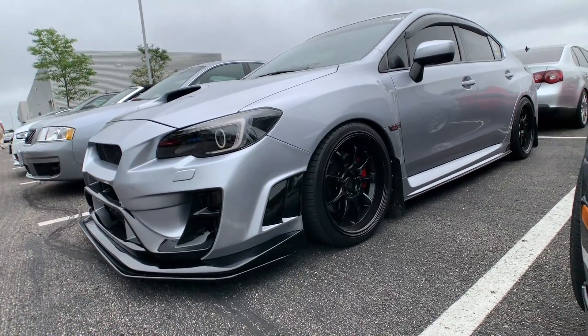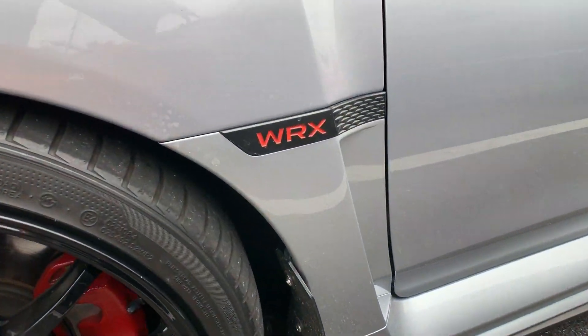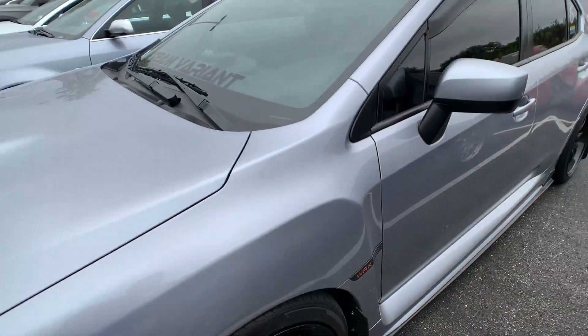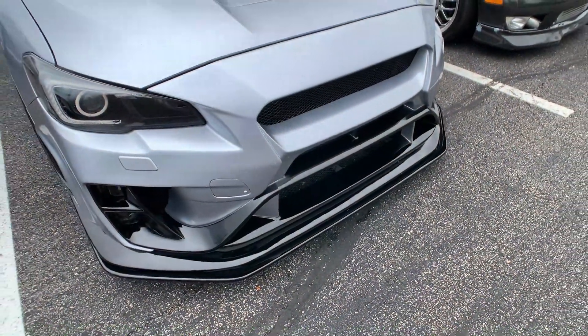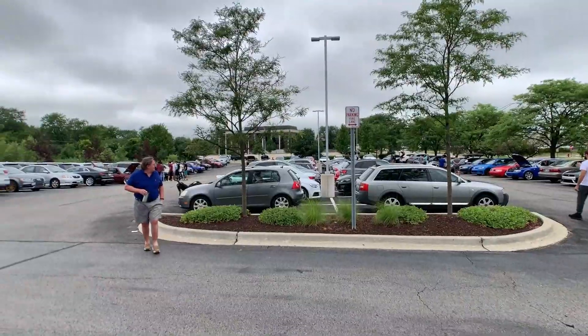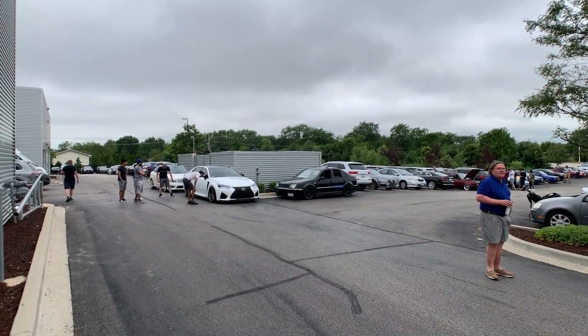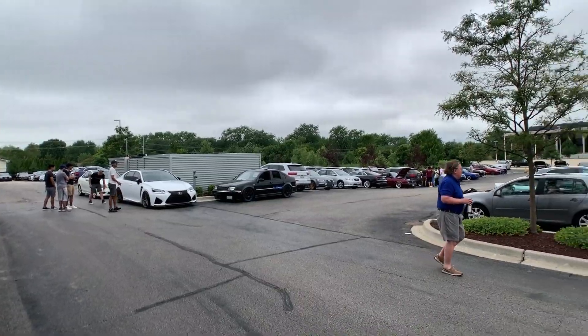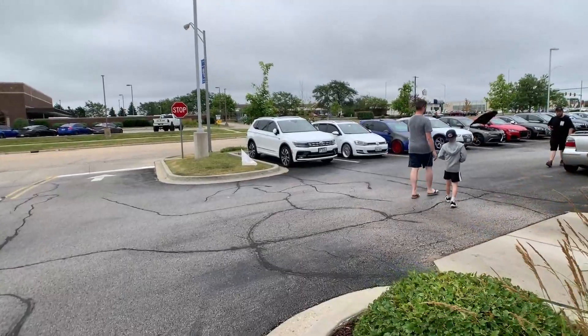Check out this Subaru — lowered out. This front lip is pretty crazy; the whole bumper is aftermarket. Hey, my fan club right there — they saw the video, they see me and my car, they're checking it out. Good to see some fans.